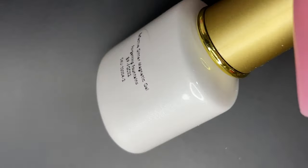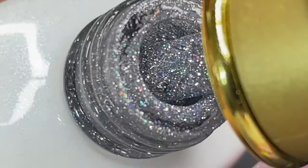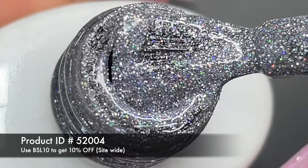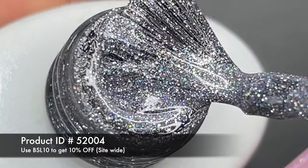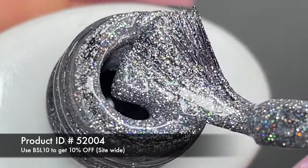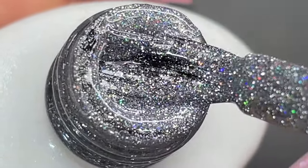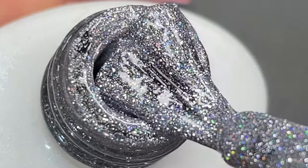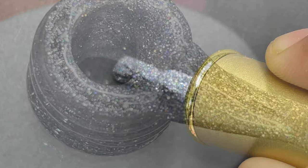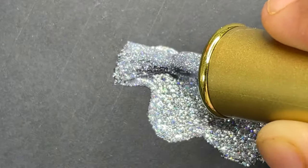The first product I wanted to show you guys is this reflective glitter magnetic gel. You must have seen reflective glitter gel before, but this one has a little twist — it's also a magnetic gel, so you can create the cat eye effect or any kind of magnetic effect you want. It's basically holographic, reflective, and magnetic. This polish is retailed at $5.99 and they have different colors available as well.